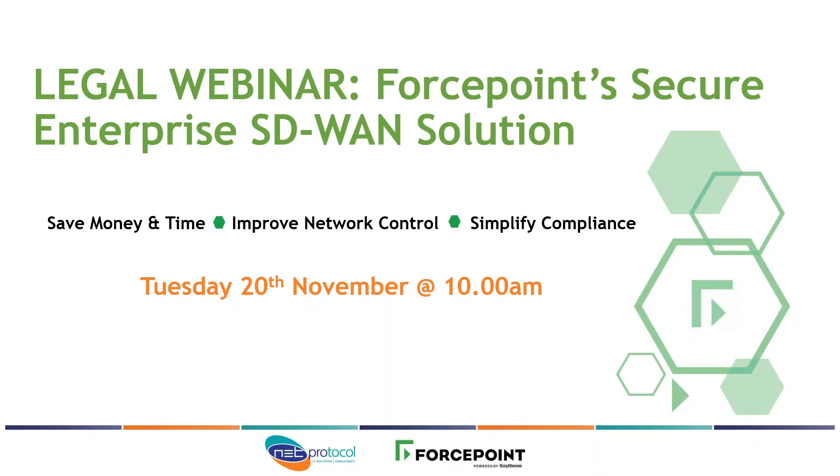Good morning everyone and thanks for joining us for today's session around SD-WAN technologies and how Forcepoint's next generation firewall provides a different solution for building SD-WAN and secure compliant networks. Just a bit of housekeeping: we will be taking questions and answers — if you can post them in chat, we will follow up with those at the end of today's session.